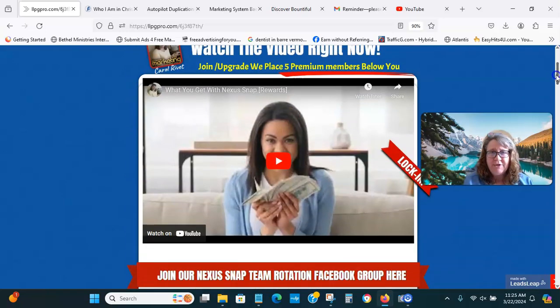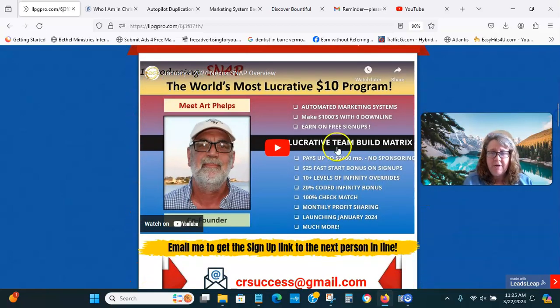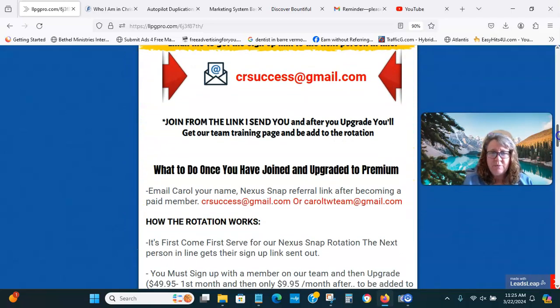I encourage you to watch these videos. Have a cup of coffee and watch this one — there's a presentation and questions and answers afterwards.